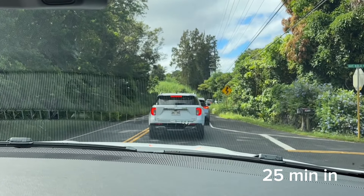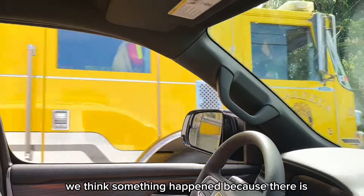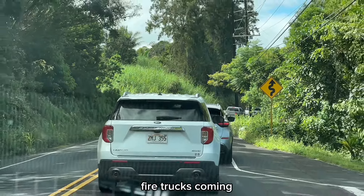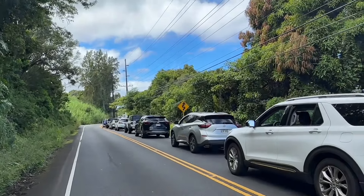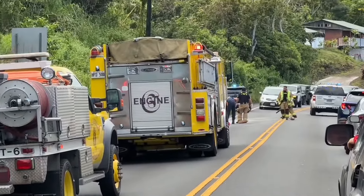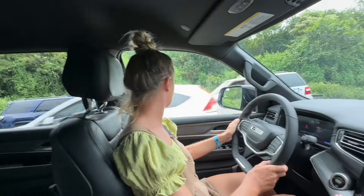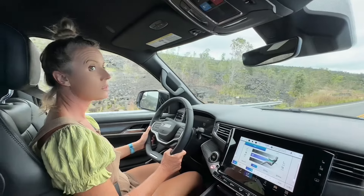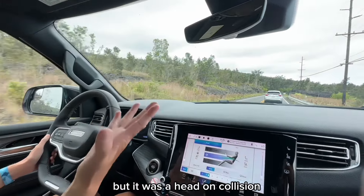We didn't get very far — stuck in traffic and there's no way to go around. We think something happened because fire trucks are coming and no one is going anywhere. There's only one road around the island. We got stuck for about half an hour. We didn't actually see the accident — they already cleaned it up. There was a head-on collision.